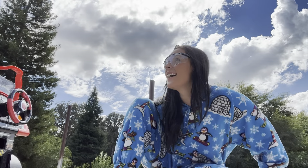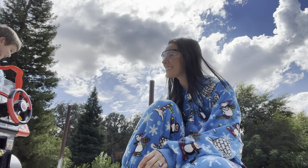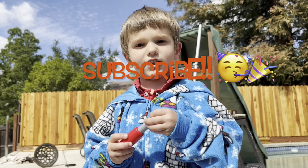Now I'm the guy. Thank you for coming to Mommy's Garage. You're welcome. If you like this video, make sure to click the subscribe button.